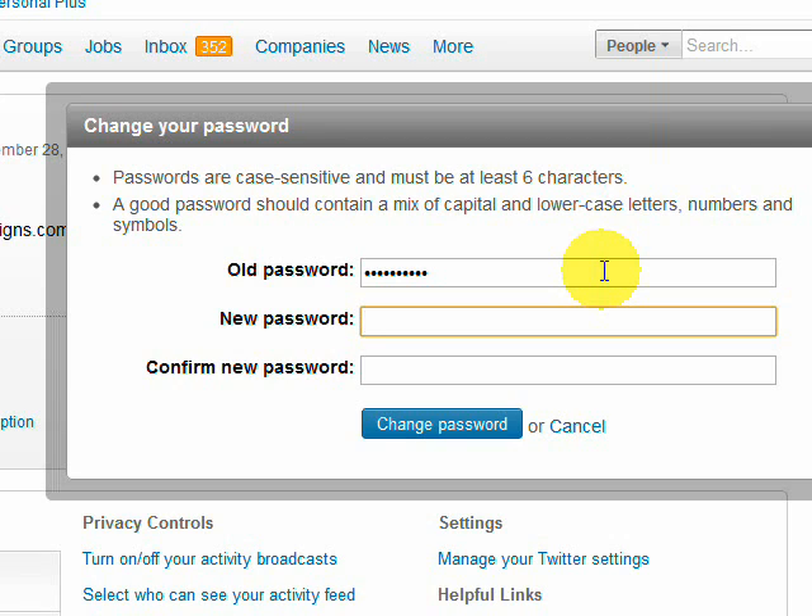Once you have your old password in there and you put in your new password, you have to confirm it, so you've got to type it twice. Then all you need to do is hit Change Password and voila, your password has been changed.